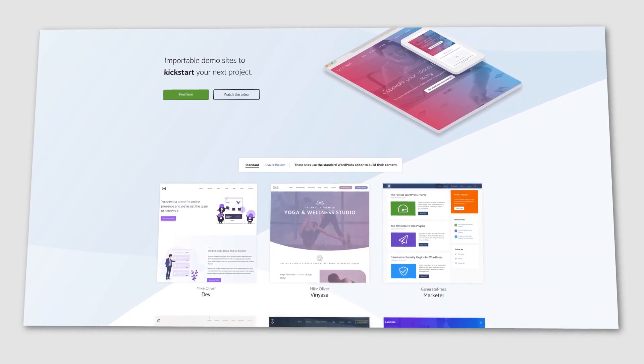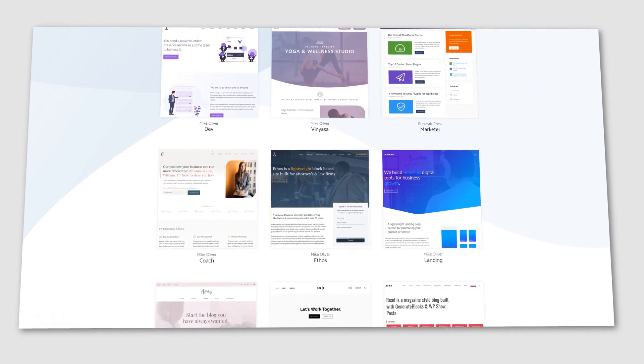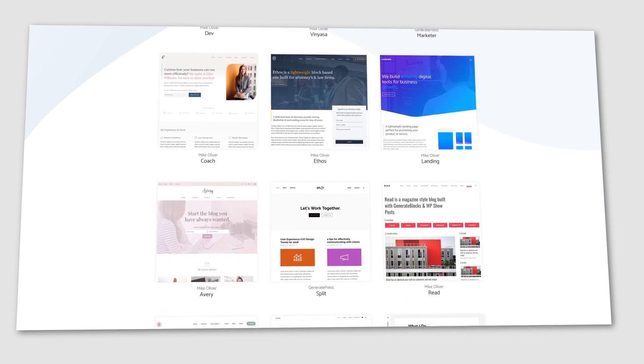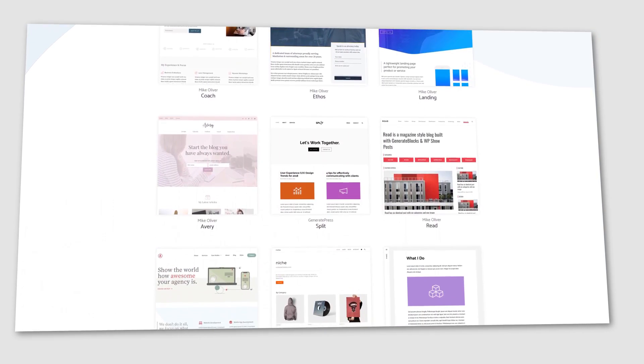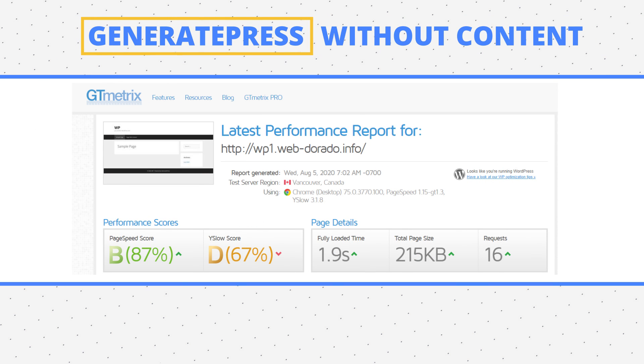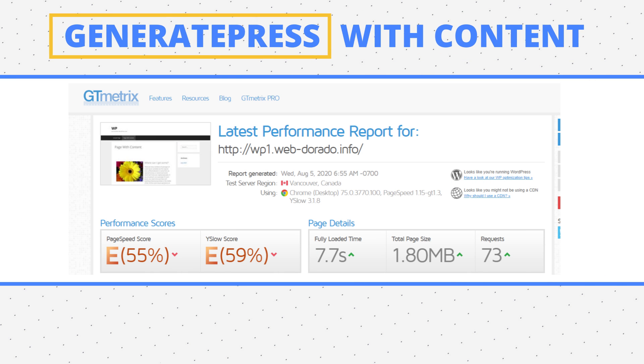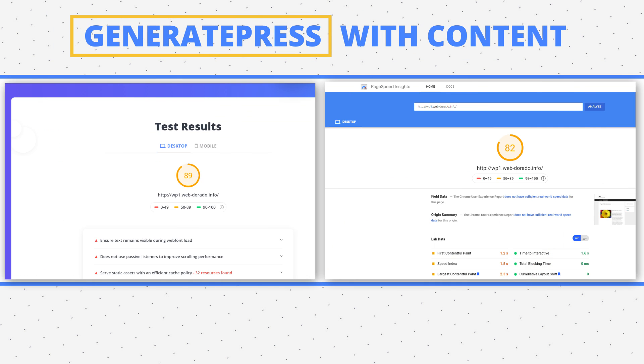The final theme is GeneratePress — popular in the WordPress community. It's easy to customize, compatible with all builders, SEO-optimized, and secure. It has a free version and the premium one is around $50. The blank page weighed 215 KB, sent 16 requests, and scored 98 on both speed tests. The page with content weighed 1.8 MB, sent 74 requests, and scored 89 and 82 on Google Insights and TenWeb PageSpeed — the golden average on our list of fast WordPress themes.